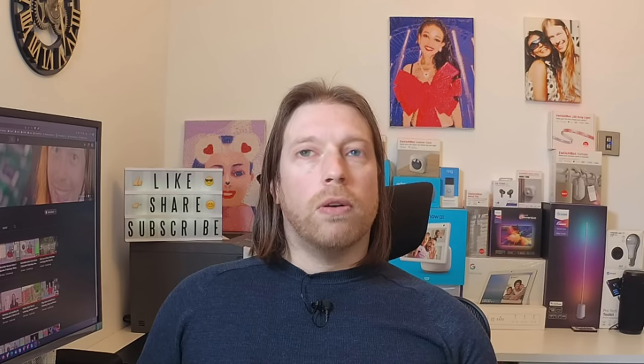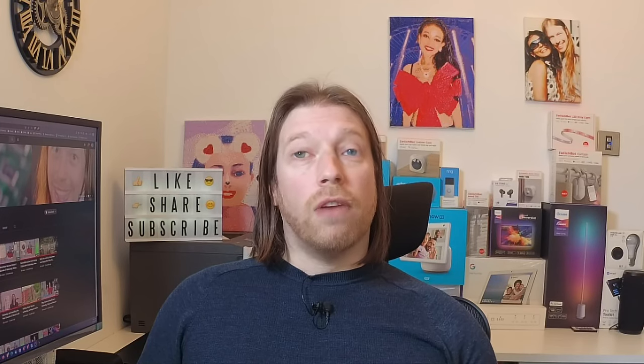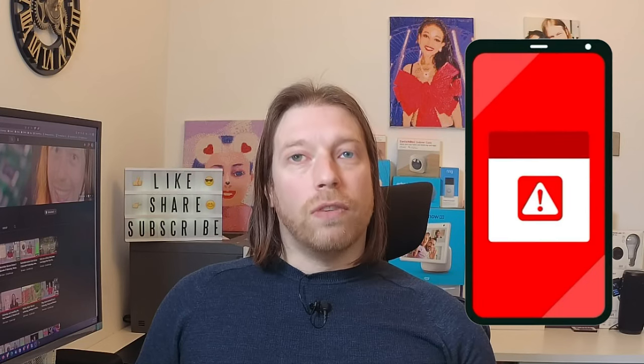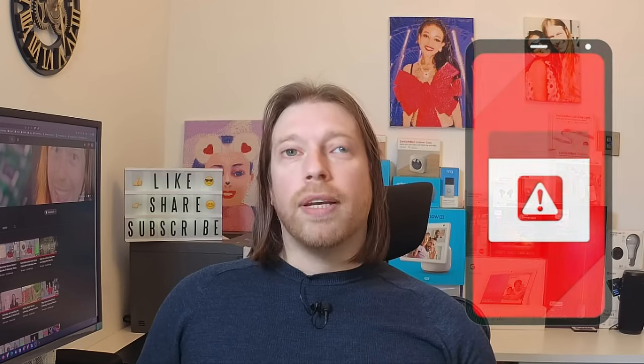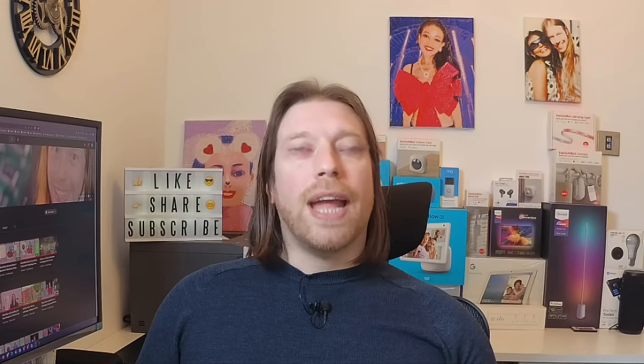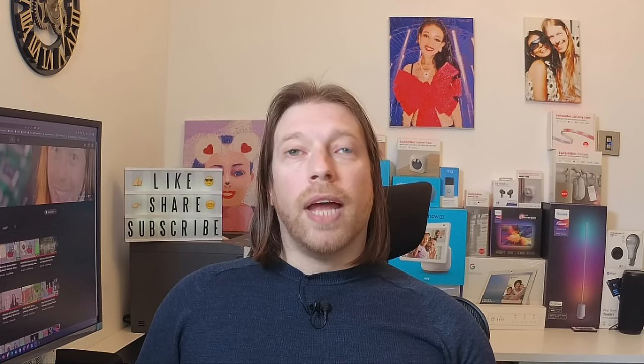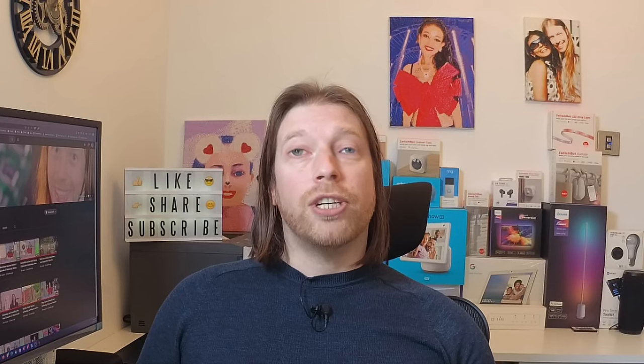When you get an alert your mobile device will make a loud siren sound — even if it's on silent or vibrate, it will also vibrate. It will read out the alert, and the sound and vibration will last for about 10 seconds. An alert will include a phone number and a link to the gov.uk website for more information.